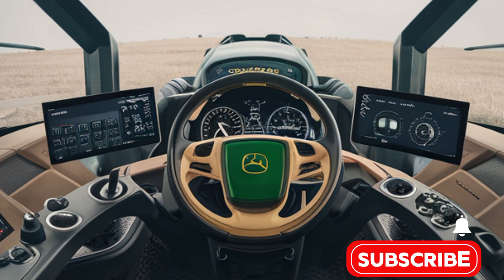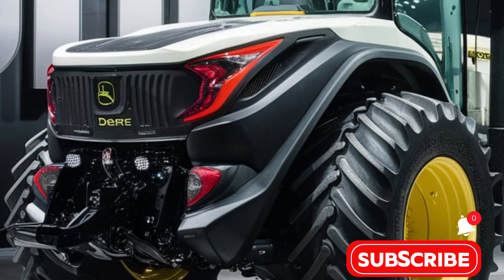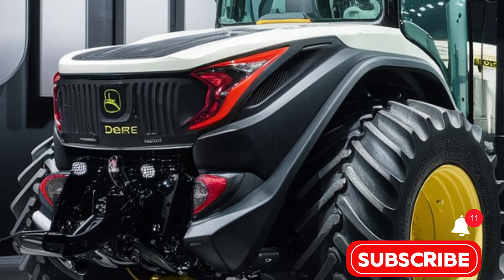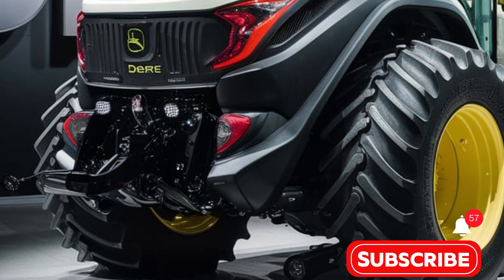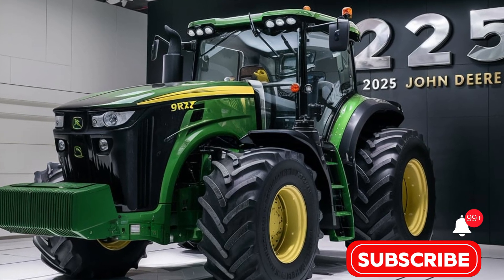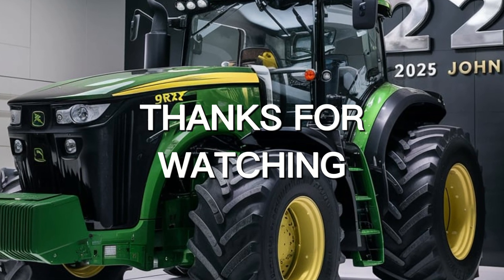In summary, the 2025 John Deere 9RX tractor is a powerful, technologically advanced machine designed to meet the needs of modern farming. Its combination of power, efficiency, and precision makes it an indispensable tool for today's large-scale agricultural operations.